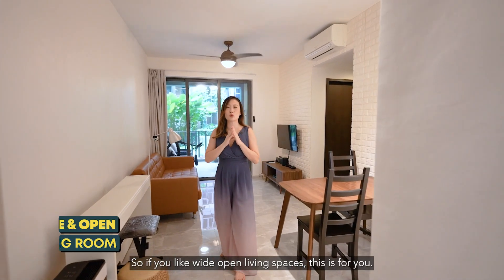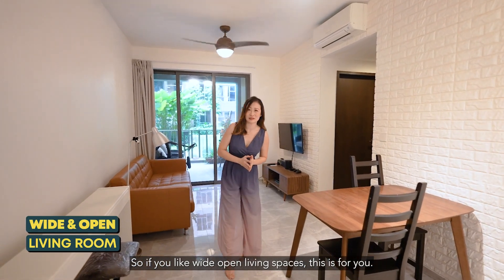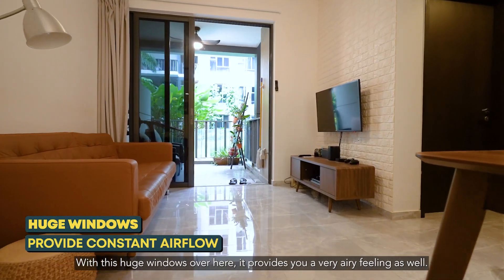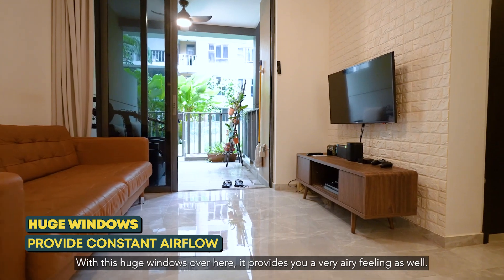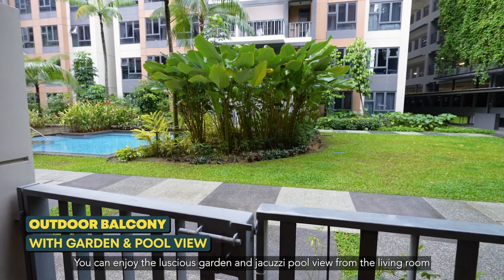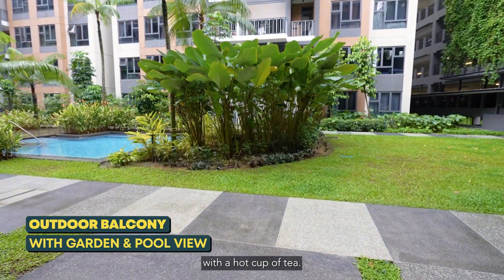So if you like wide open living spaces, this is for you. With these huge windows over here, it provides you a very airy feeling as well. Come take a look at the greenery. You can enjoy the luscious garden and Jacuzzi pool view from the living room with a hot cup of tea.